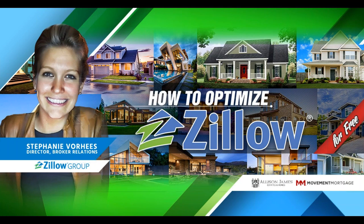Hi everyone, thank you for joining today's webinar, How to Optimize Zillow for Free, with Stephanie Voorhees from Zillow, who is going to be teaching us how to optimize your Zillow page and use the features they provide to help you build your personal brand as a realtor.